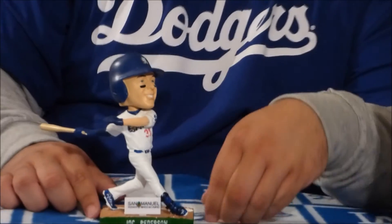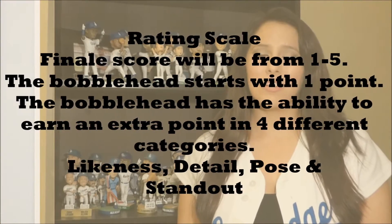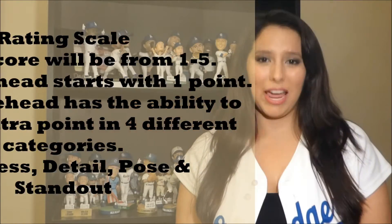Alright guys, that's our look at the Jock Peterson bobblehead. Now Ben's going to join me and we're going to rate this bobblehead. The crew rates each bobblehead on a scale of one to five. Each bobblehead starts off with one point and has the ability to earn an extra point in four different categories. Let's go ahead and rate this bobblehead.